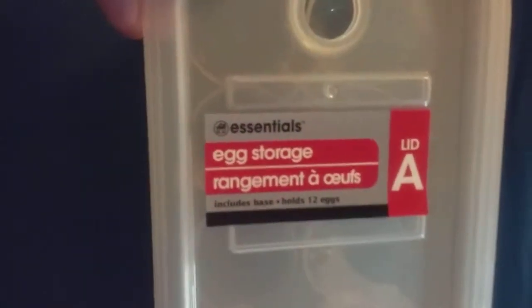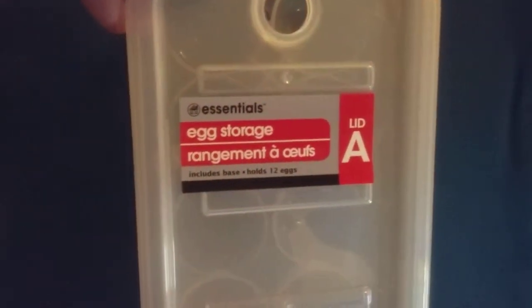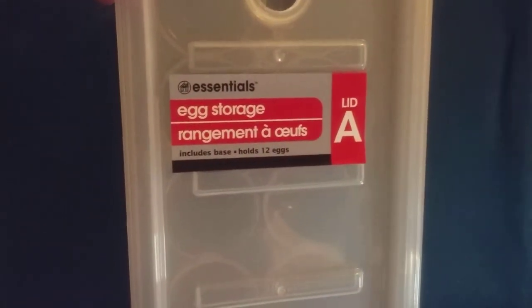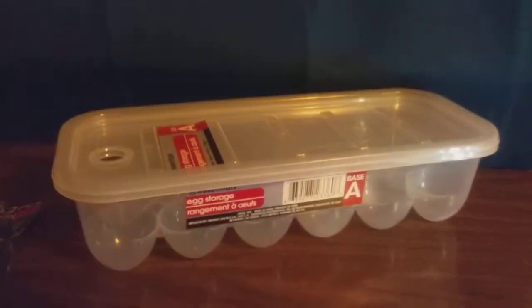Finally I got one from my wish list — this is the Essentials egg storage with lid. This will hold 12 eggs. It's an egg storage and it's clear, so you can see if you're running out of eggs. One of the new finds for me — I like that.